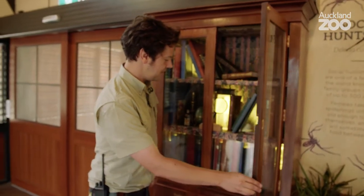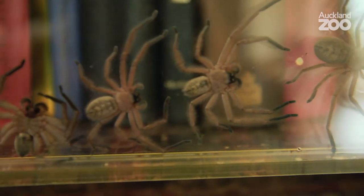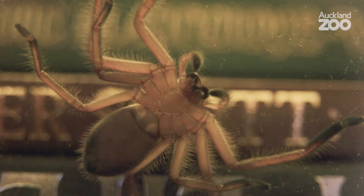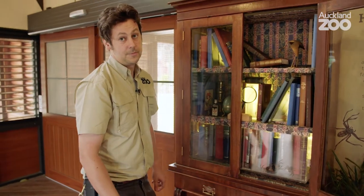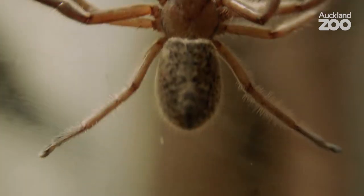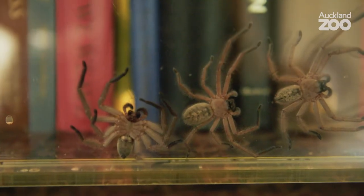It might not be immediately obvious, but here we have a colony of huntsman spiders, colloquially known as Avondale spiders. Really unusual in that they live in family groups — they're social. Now most spiders live a solitary life, but not these. They go so far as sharing food, which is incredibly unusual for spiders.